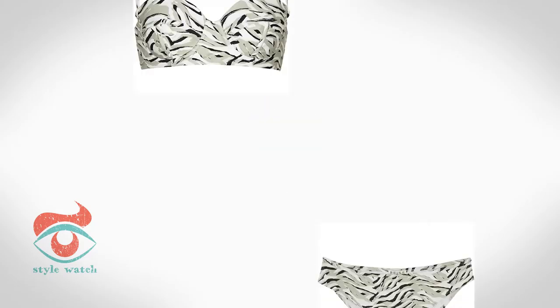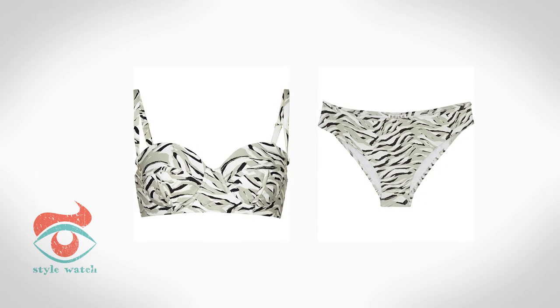At three, for those that are curvy, avoid bandeau tops as they won't support a bigger bust. Try molded quarter necks or bra-style tops — you need styles that give you support and coverage. This bikini from Reese fits the bill.